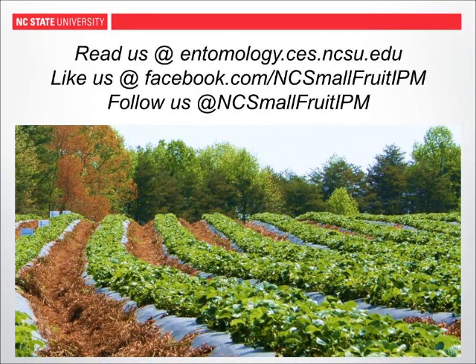That was a short overview of minimizing arthropod pests in strawberries. If you want any of the information discussed, links are available to the entomology portal, Facebook, and Twitter.